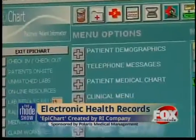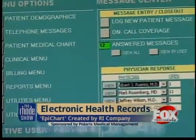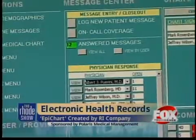Developed by Rhode Island physicians, Epichart software is an electronic health record that can keep track of your medical history with ease. The value of the product is that it is geared towards primary care. It's owned by primary care physicians, and it was completely developed and continues to be updated by the input of our primary care physicians, so all of our users have input into the changes that we make from time to time.